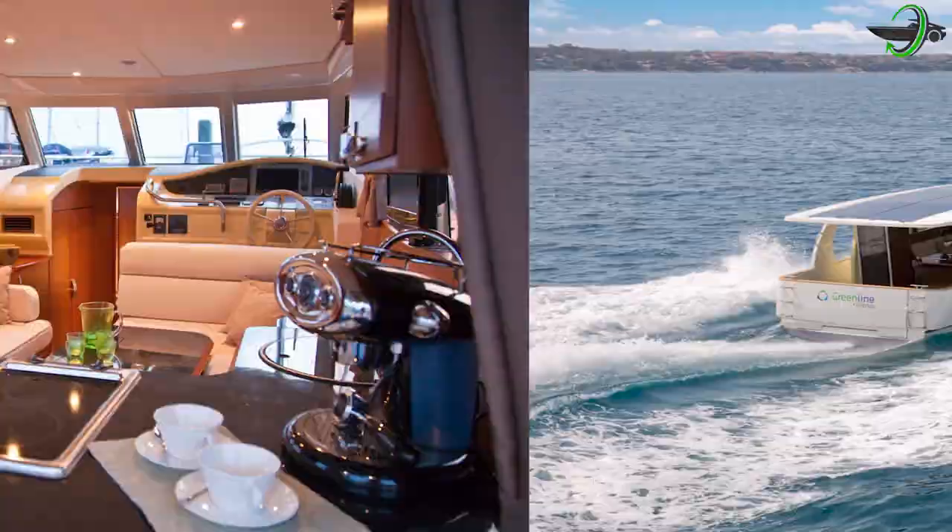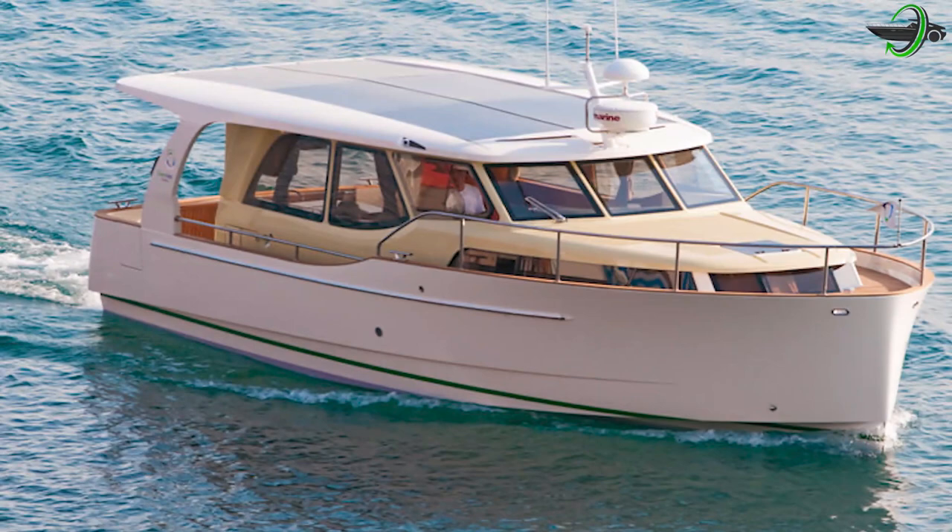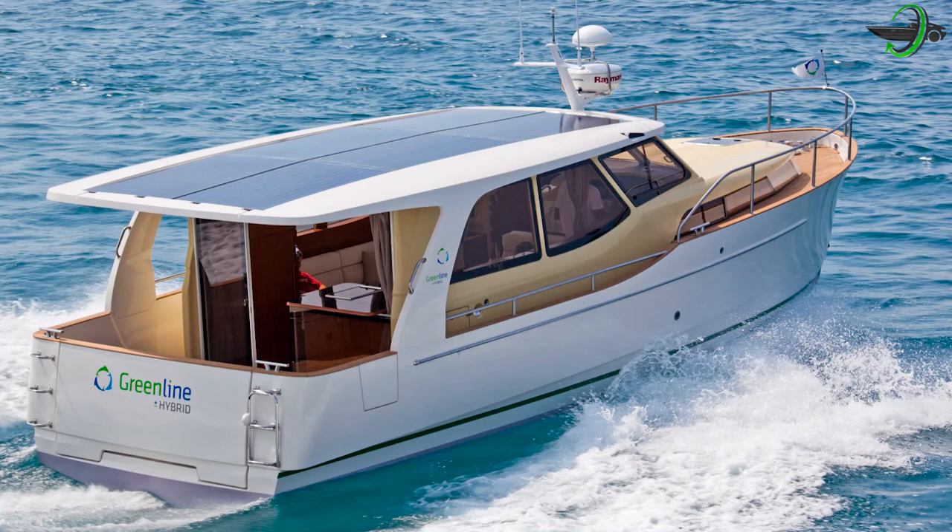The solar setup makes the yacht sustainable for all home comforts such as the bow thruster, hot water, a full-size fridge, and a freezer compartment. Green Line 33's innovation allows for an optional next-generation H-drive, enabling emission-free and silent running. The open galley extends your living space outside, with a sheltered cockpit and sidewalks for comfort and safety in any weather, and a 360-degree panoramic view whether outside or in the saloon.